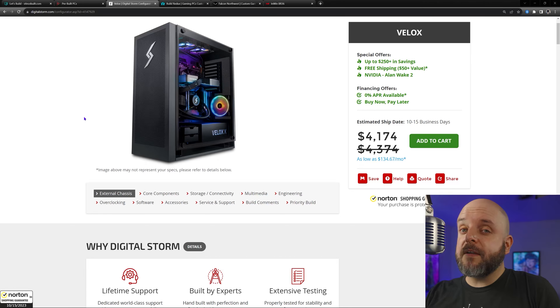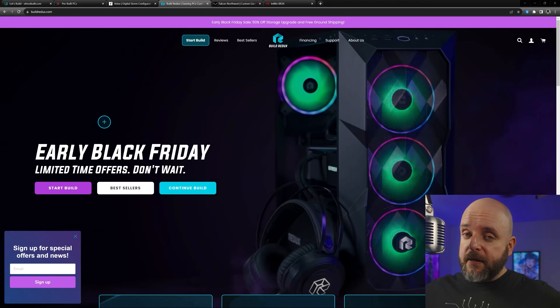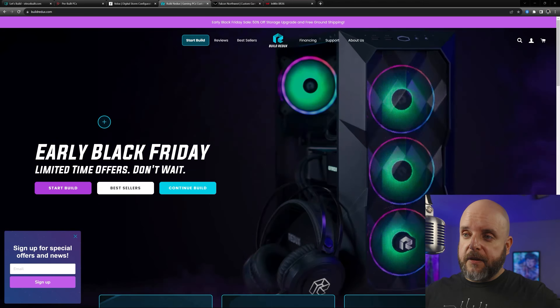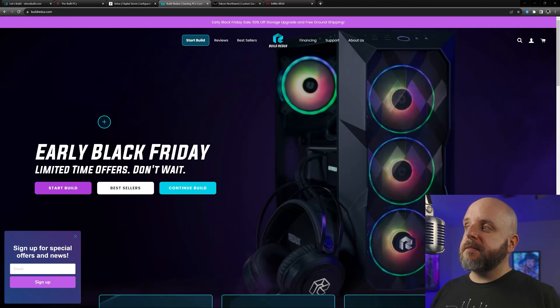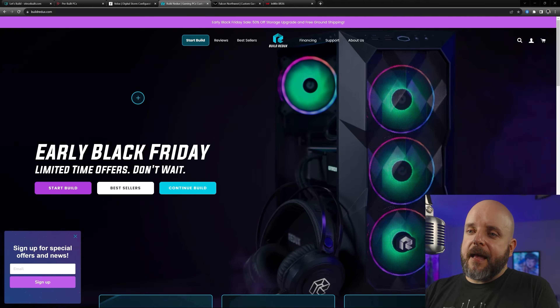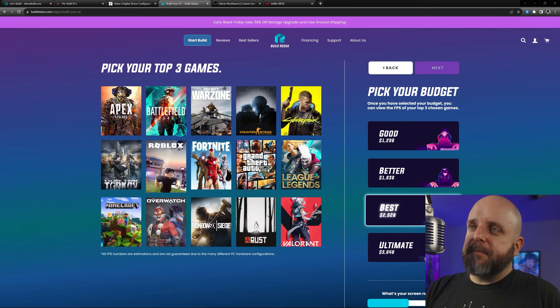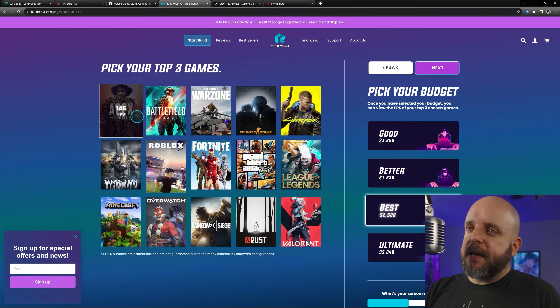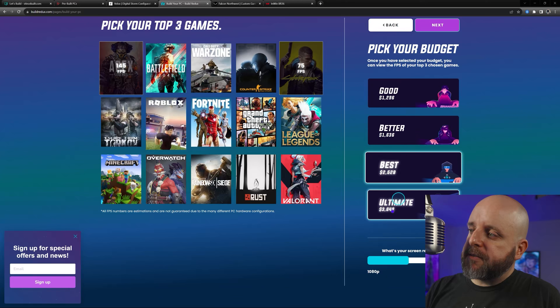If you want to get something from Digital Storm, how about their other brand: Build Redux, which is a totally different animal. They only use one case — the Cooler Master TD500 Mesh. You can get some pretty good deals from them. It's really simple: you go in, pick a couple of games — Apex, Cyberpunk — and pick whether you want good, better, best, or ultimate. Let's go with better and pick 1440p.